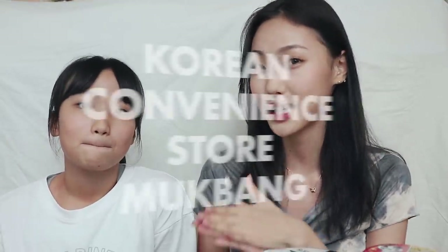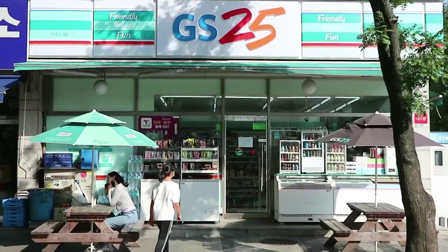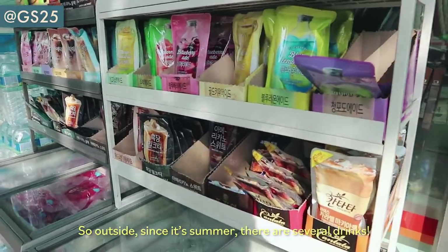Hey guys, it's Jessica here. For today's video I am going to be doing a Korean convenience store mukbang with my sister Tiffany. Hi, my name is Tiffany and I am Jessica's sister. We went to two convenience stores here in Korea — GS25 and 7-Eleven. Those convenience stores weren't that big in terms of size, but there were still lots of kinds of food in there, so we bought a couple of them.